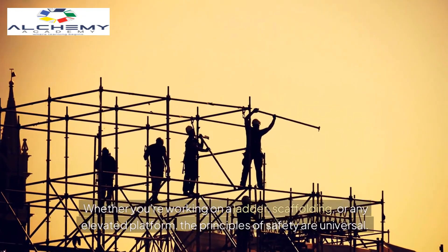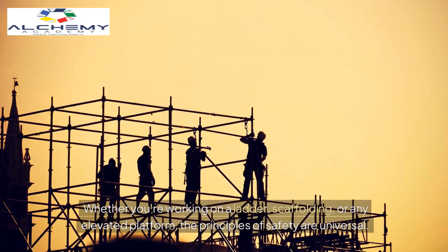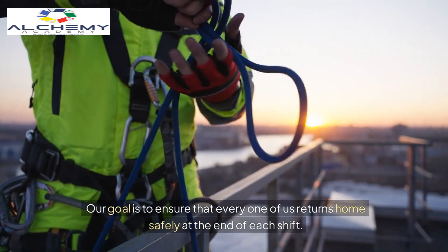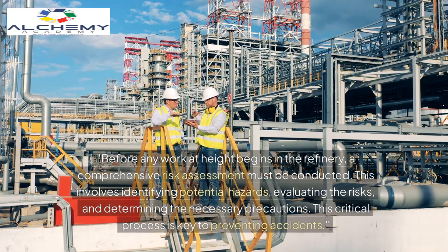Whether you're working on a ladder, scaffolding, or any elevated platform, the principles of safety are universal. Our goal is to ensure that every one of us returns home safely at the end of each shift.